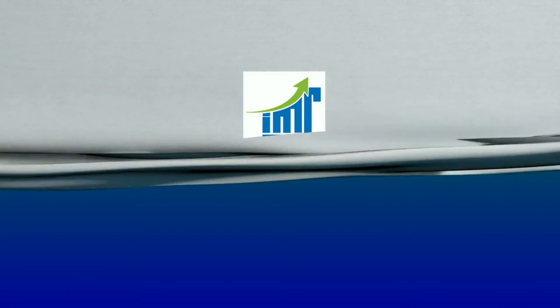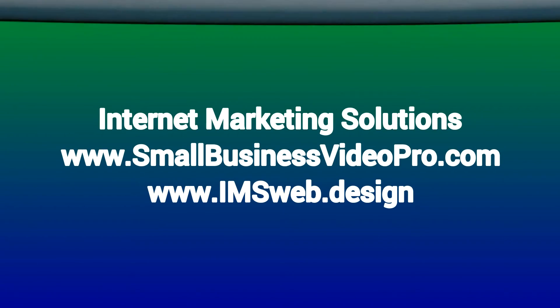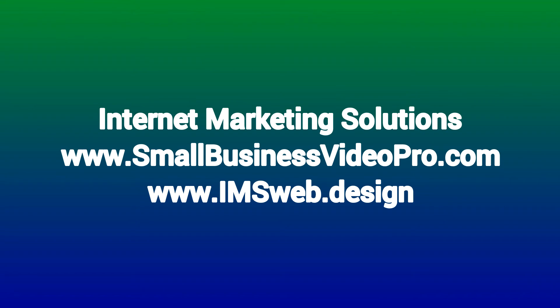Thank you guys for watching this video. I hope this review helped in a way or another. Make sure to click on the link in the description and receive my special discounted promo price. Thank you.